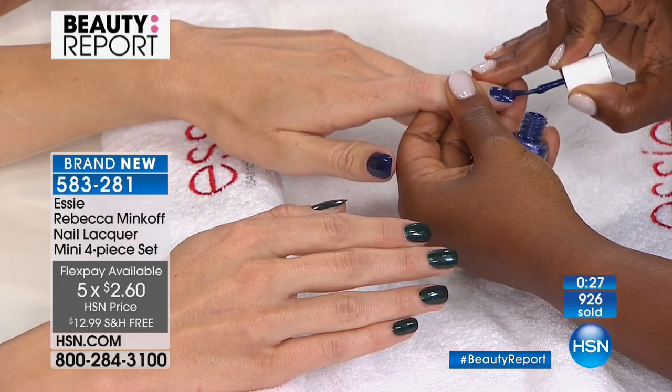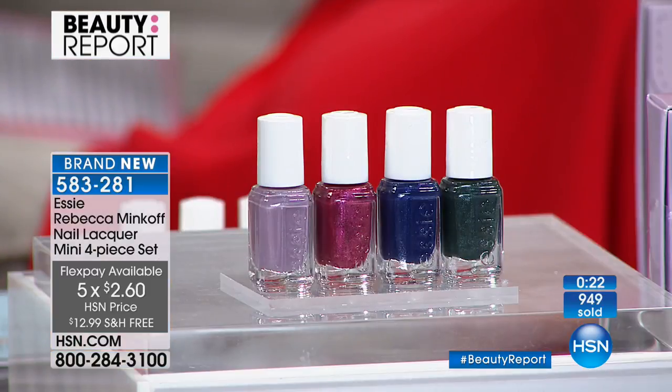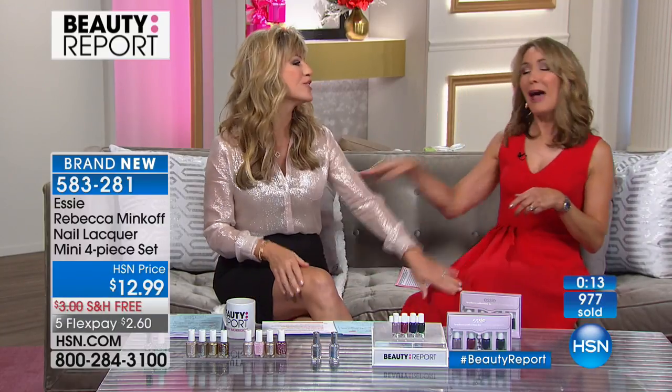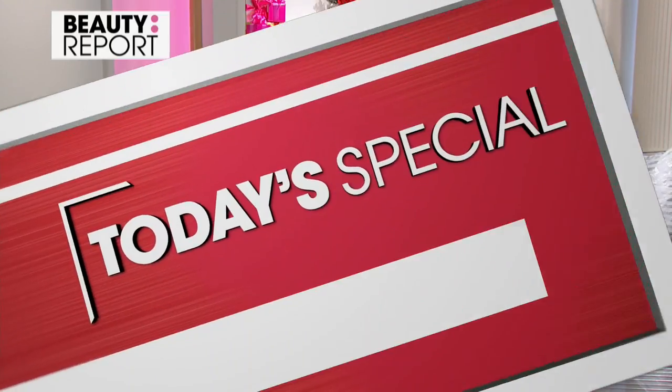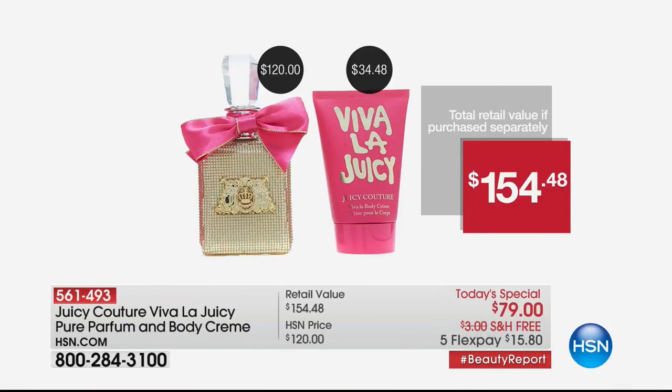At two dollars and sixty cents, you're getting it first here at HSN's Beauty Report, where you always get the latest and greatest. High-end designer meets high-end luxury beauty — it's a match made in heaven. Rebecca was truly hands-on creating this collection, and she said she's giving it to all her friends and family. We see you ordering! Very limited — two dollars and sixty cents gets it home. Thank you so much, Allison — you'll be back at 11 with the champagne collection.